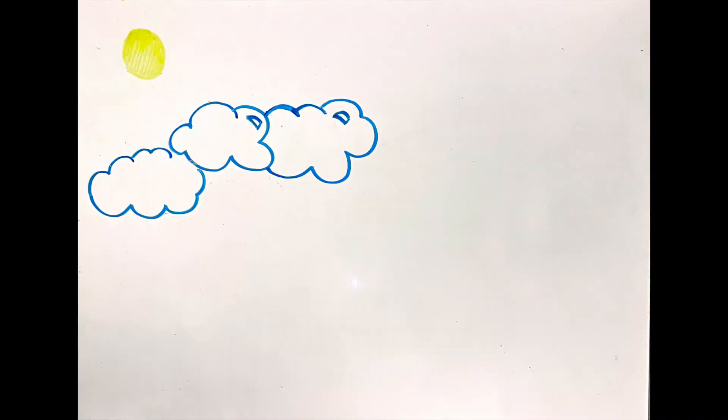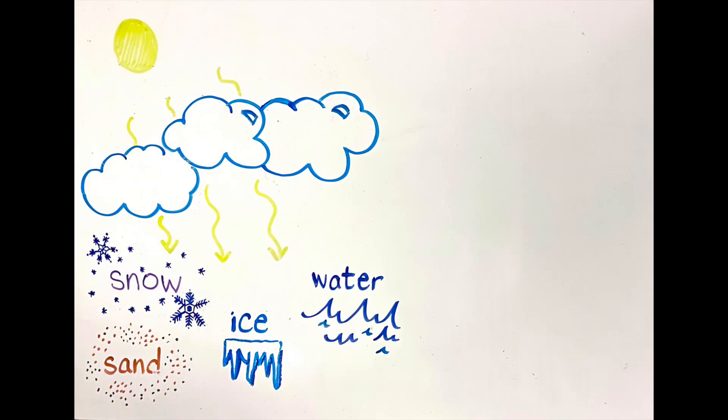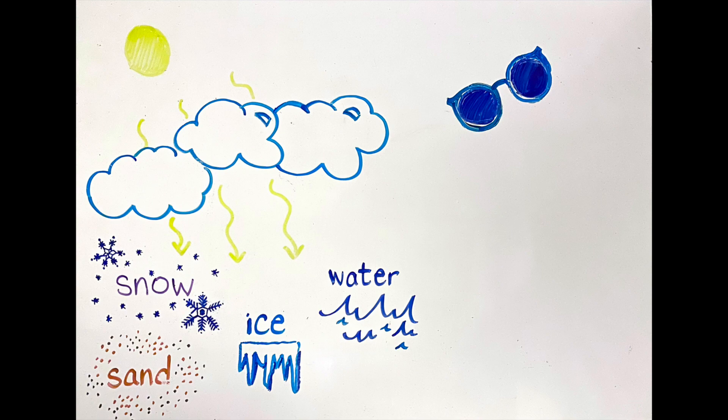Sunglasses aren't just a fashion accessory — they're important to wear to protect our eyes from the harmful UV rays of the sun. Remember to wear your sunglasses not only when it is sunny, but anytime you're outdoors, because UV light can pass through clouds and be reflected off sand, ice, snow, and water. Thanks for watching, and remember to head to your local optometrist to ask about sun protection.